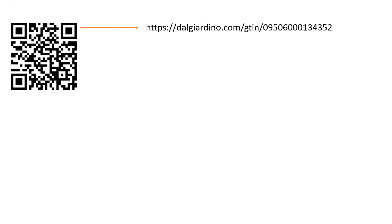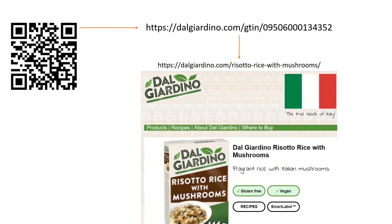So what just happened? The QR code contains a single, static, and persistent web address that contains a globally unique identifier, the GTIN. When scanned by the phone's camera or general-purpose QR scanner on any smartphone, this web address is sent to a browser, showing the exact web page that the brand has decided to direct the consumer to.